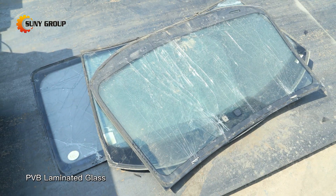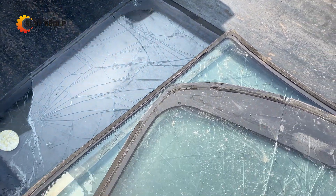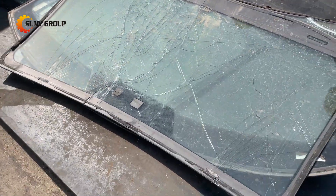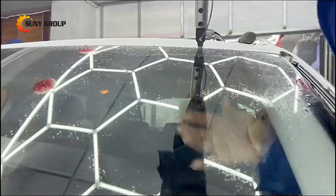PVB laminated glass is a type of safety glass that is made by sandwiching a layer of polyvinyl butyral, simplified as PVB, between two layers of glass.